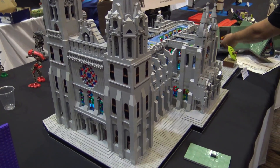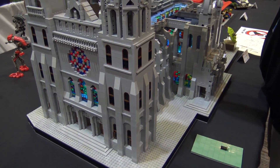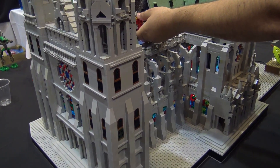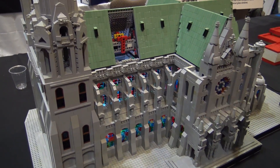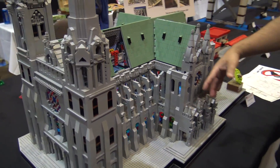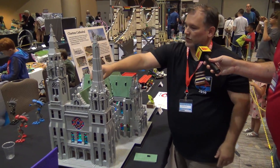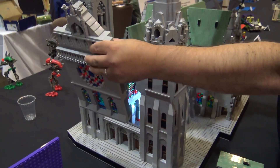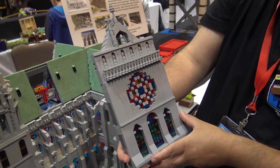Are there any little details you haven't pointed out yet that you'd like our viewers to know about? I tried to make it sort of modular, so the major sections like the two towers come off, the side sections come off, and the whole front section comes off as well. We've also got the little rose window there.